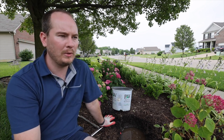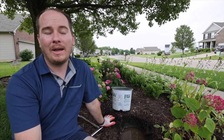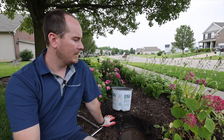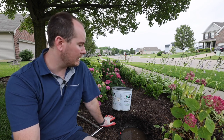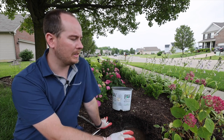In my garden tour a few weeks ago I mentioned we were going to be getting a week's worth of rain, and we did — it rained every day, all day, for almost a week. As a result, this plant just sat in water pretty much the entire time.